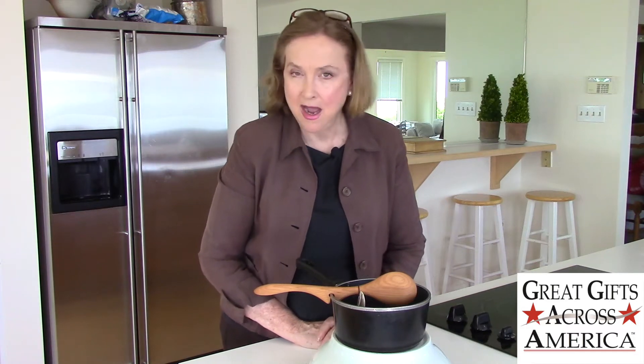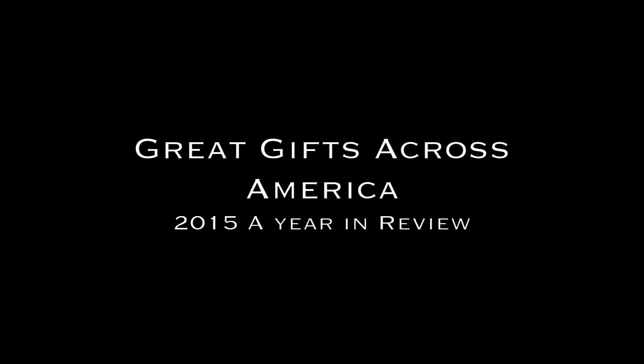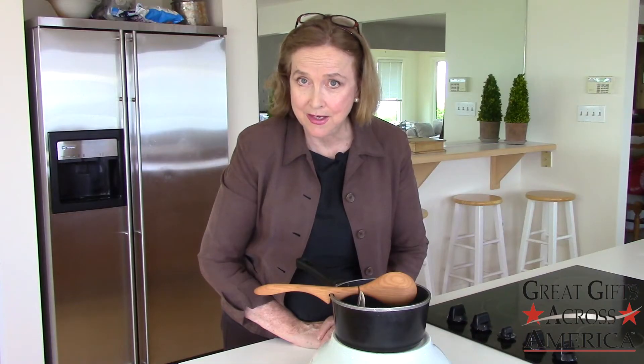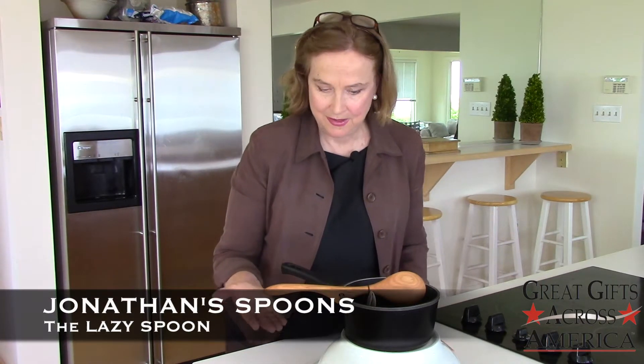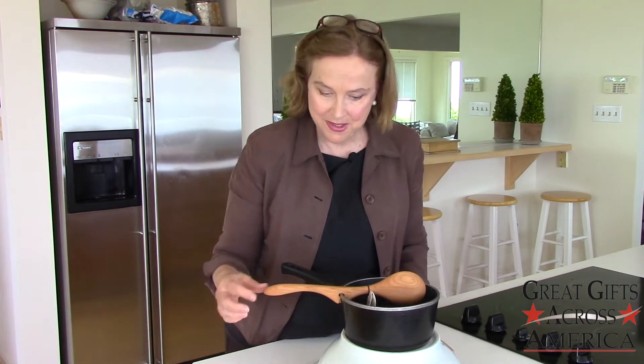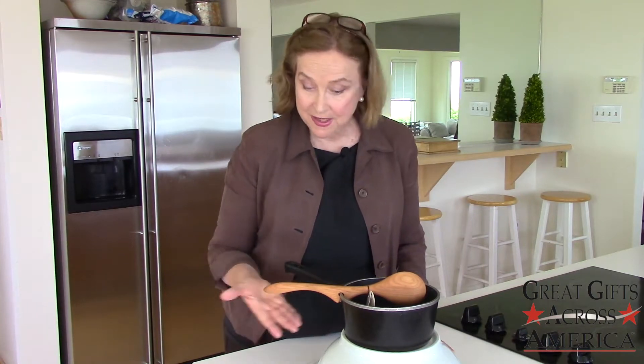Hi, it's Ann again and I love discovering great gifts. This week's great gift is the Lazy Spoon, and the Lazy Spoon got its name because it rests on the edge of a pan, which keeps the handle cool.